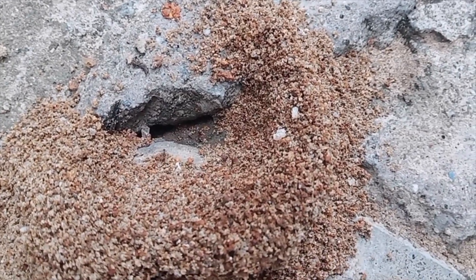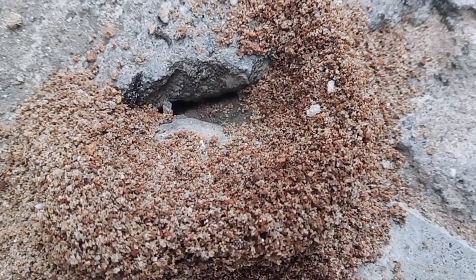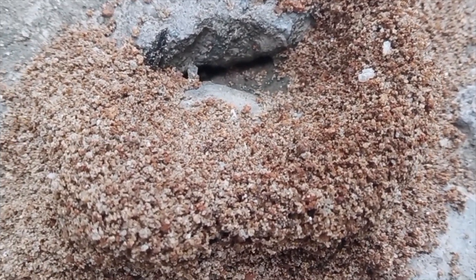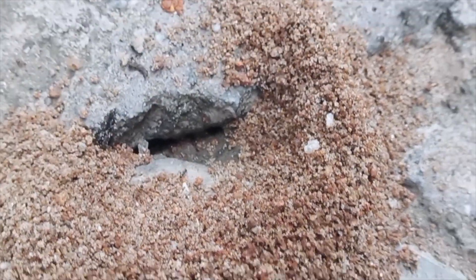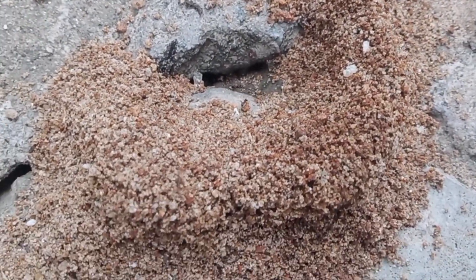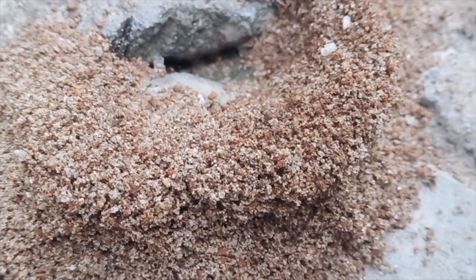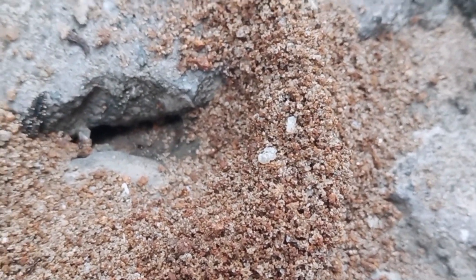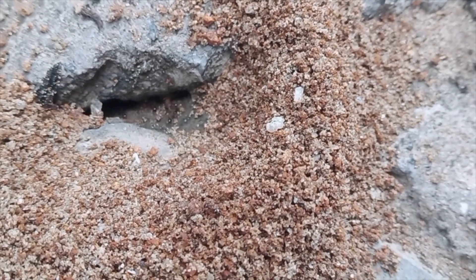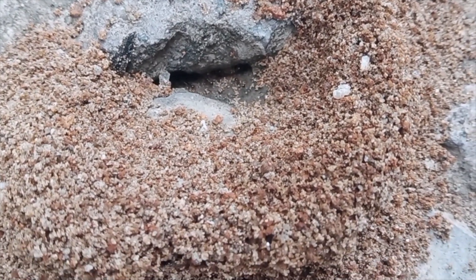One of the most tiny, common, unnoticeable, yet amazing creatures are the ants. Their colonies are true underground cities. This is a small anthill made up of sand on a cemented walkway. They are clearing the sand grains from the hole, making ways for galleries and passages for them underground.